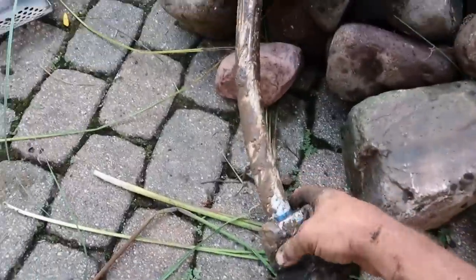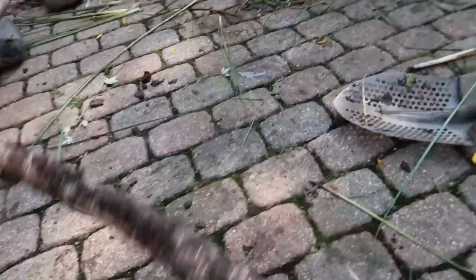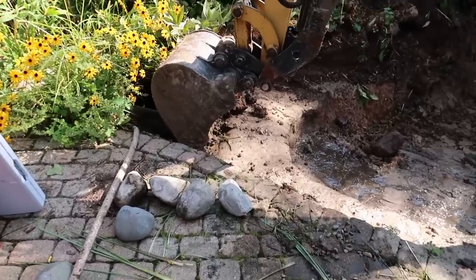So we used to do flex PVC pipe that was white — they made it for spas. We eventually got stuff made for ponds, but that old white pipe — Daniel right now is digging out the area.